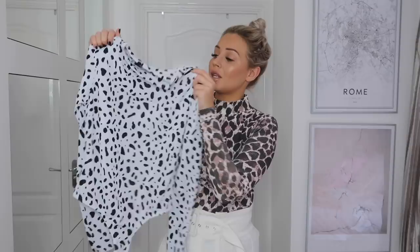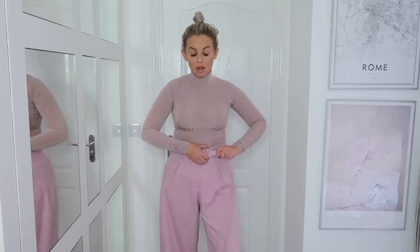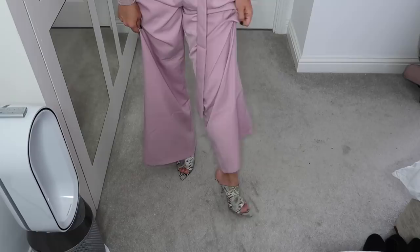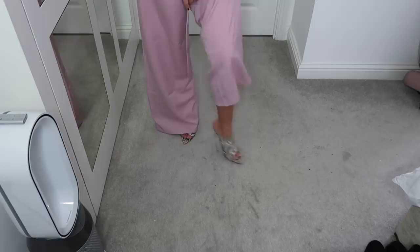With this outfit I went for these lilac wide leg trousers. I love wide leg trousers — they're so on trend at the moment and Pretty Little Thing have an amazing selection. I've paired them with this slinky roll neck top. I think wide leg trousers and roll neck tops go really really lovely together. The trousers have a gold buckle detailing which I really like. The shoes I've paired with these are snakeskin with a pointed front, which I really like at the moment. They're really comfortable actually — I can walk really well in them. This is a lovely outfit if you fancy adding a pop of color to your date night.